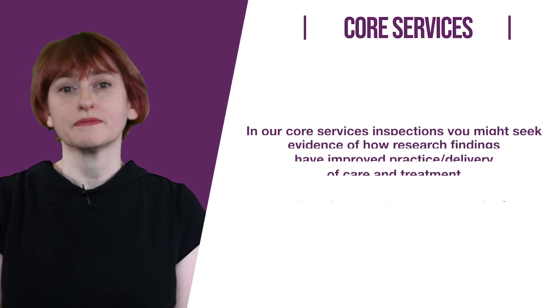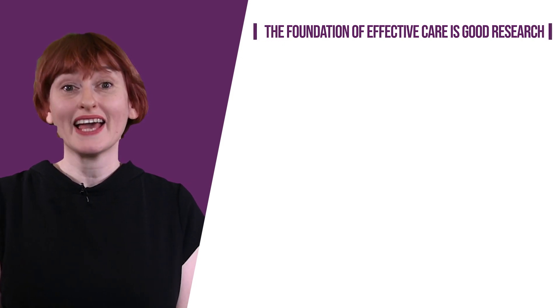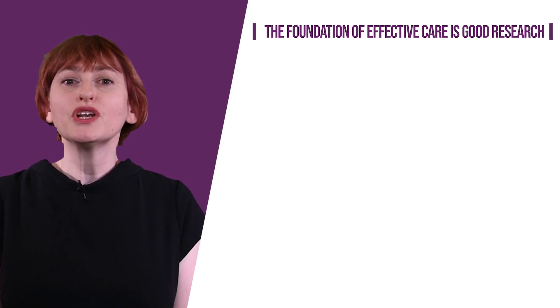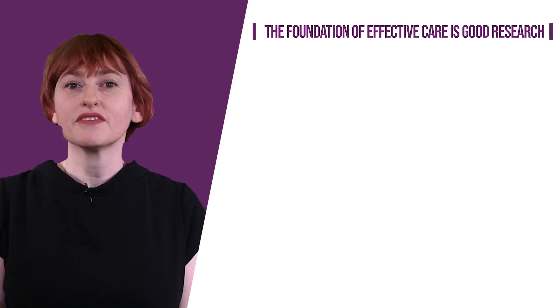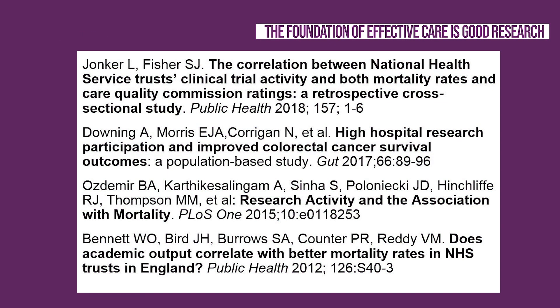The foundation of effective care is good research. Improving patient care through research is set out as an obligation of NHS providers within the NHS constitution. The studies on screen found that more patients survive illness in trusts where there is related research activity informing clinical practice, and you can find more detail of these studies at the end of the module.